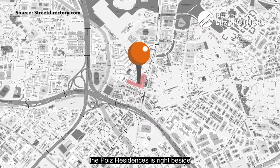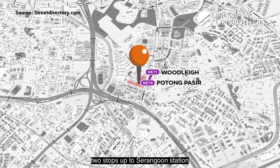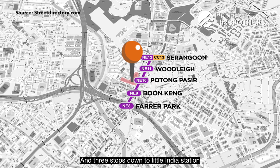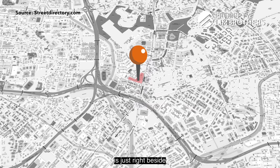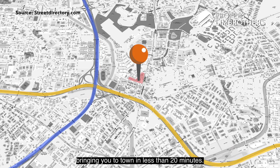In terms of connectivity, Poise Residences is right beside Potong Paseh MRT station. Two stops up brings you to Serangoon Station on the Circle Line, and three stops down brings you to Little India Station on the Downtown Line. If you are driving, Potong Paseh is right beside the PIE and CTE interchange, bringing you to town in less than 20 minutes.